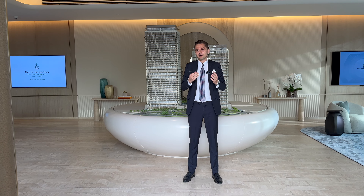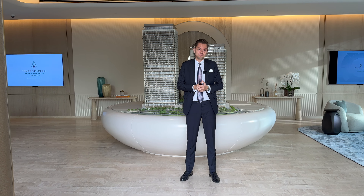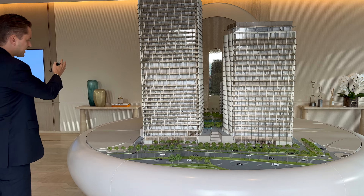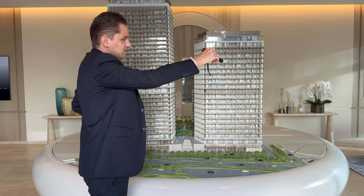In today's video I'm going to talk about a new super luxury project in DIFC, Dubai International Financial Center. At the moment I'm located in the Four Seasons Hotel in Jumeirah, and behind me is the model of the project — Four Seasons Private Residences in DIFC. It's a 21-floor tower. Starting with the location, this is the Mustagbal Street in DIFC, where we have Park Towers on one side and ICD Brookfield on the other, with the Four Seasons Hotel DIFC.